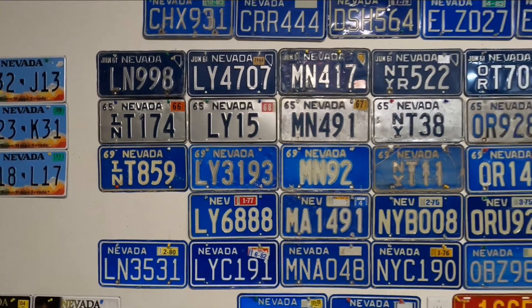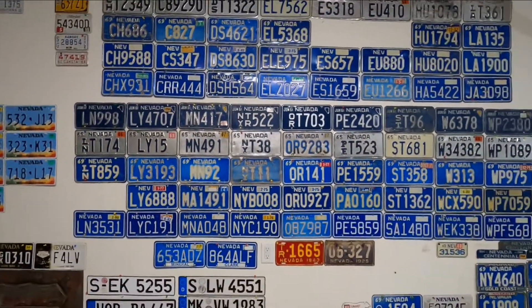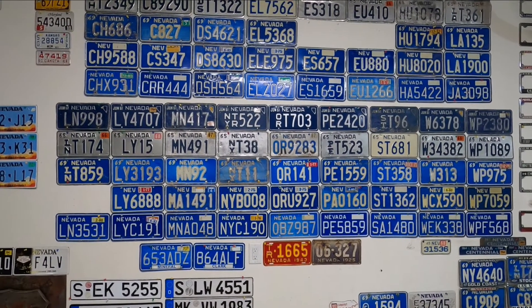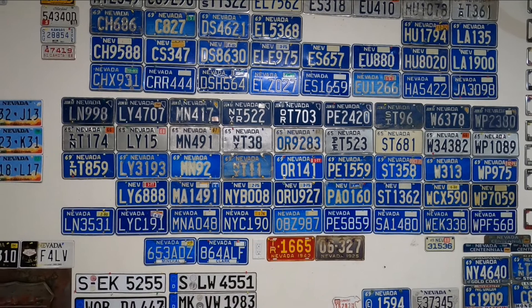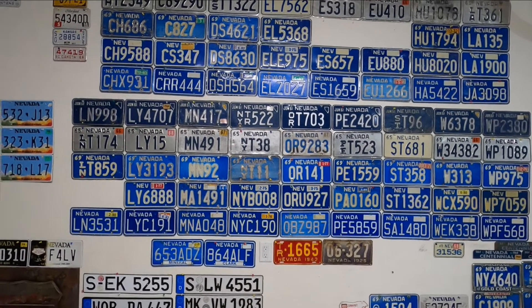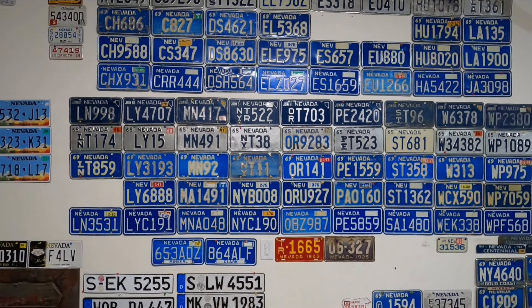In Nevada, there are 17 counties: Churchill, Clark, Douglas, Elko, Esmeralda, Eureka, Humboldt, Lander, Lincoln, Lyon, Mineral, Nye, Ormsby, Pershing, Story, Washoe, and White Pine.